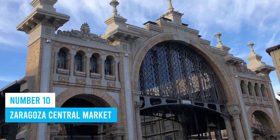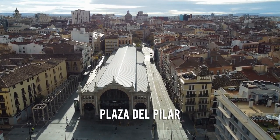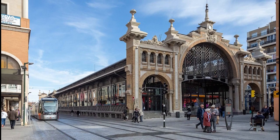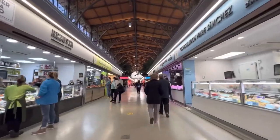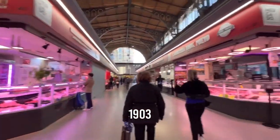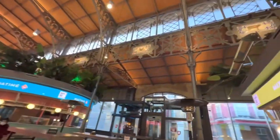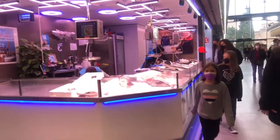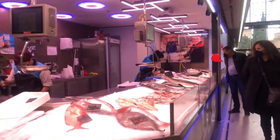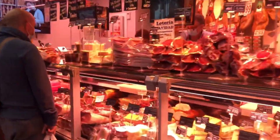Number 10: Zaragoza Central Market. Nestled near the vibrant Plaza del Pilar, the Zaragoza Central Market beckons both locals and travelers with its irresistible charm. Step into this time capsule from 1903, where history and flavors intertwine. Let your senses come alive as you gaze up at the majestic ceilings, soaking in the market's rich ambience. Lose yourself amidst the bustling stalls, brimming with a kaleidoscope of fresh fish, succulent meats, vibrant produce, tantalizing spices, and mouth-watering treats.